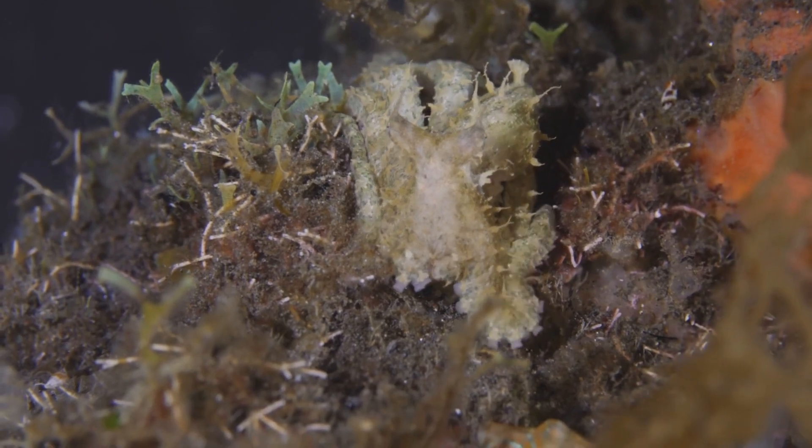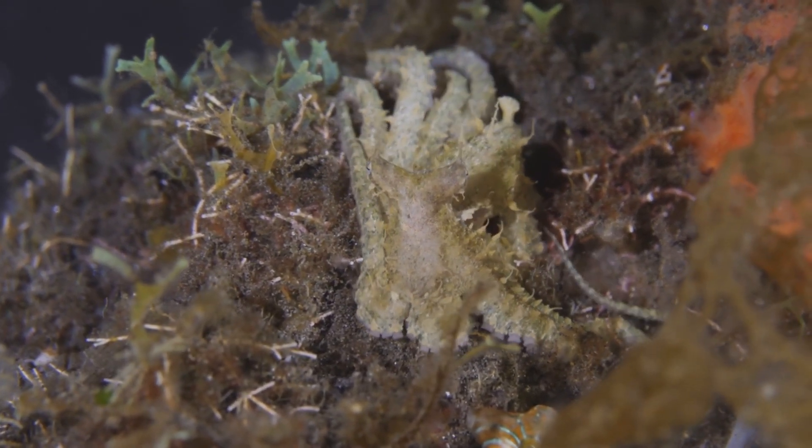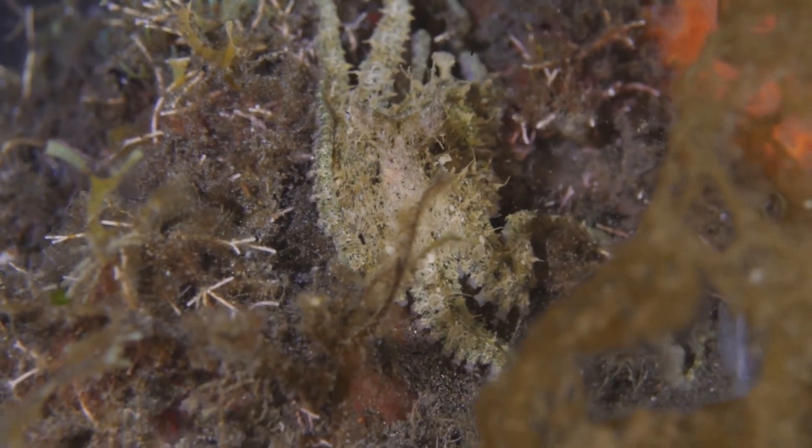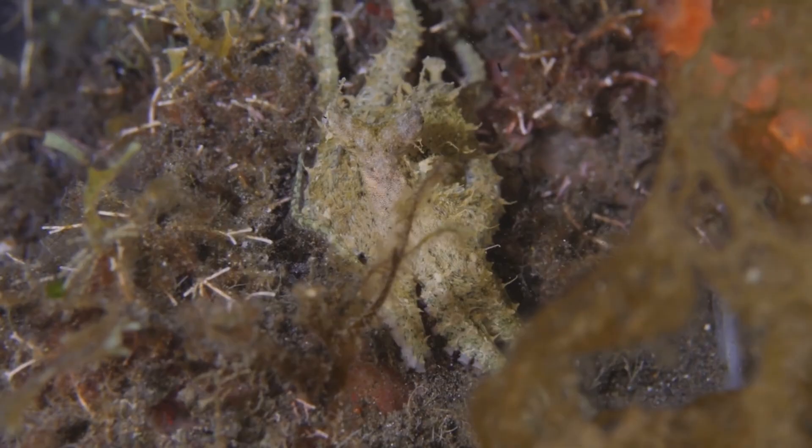The mimic octopus can impersonate other sea creatures and objects, changing its shape, color, and behavior to mimic lethal or unpalatable species as a defense mechanism.